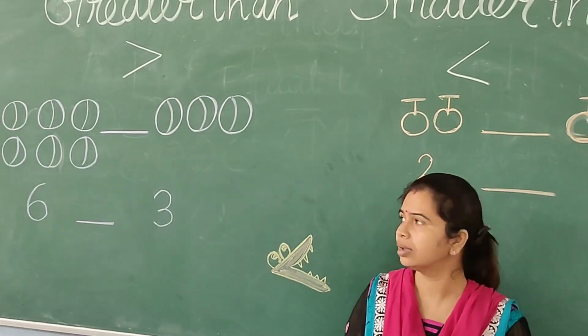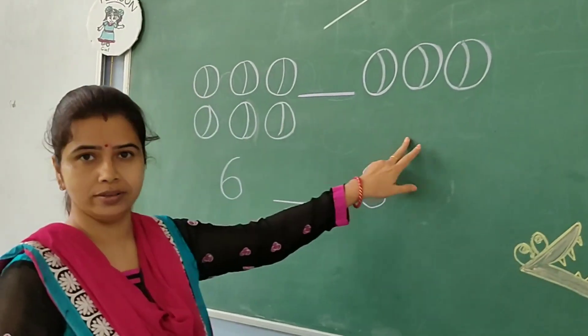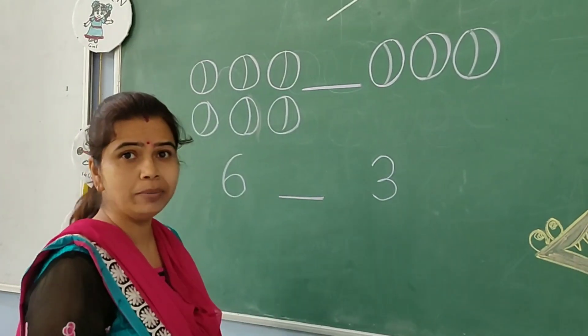So, how will we compare? Now, I have drawn here two sets of balls. Let us count how many balls there are.